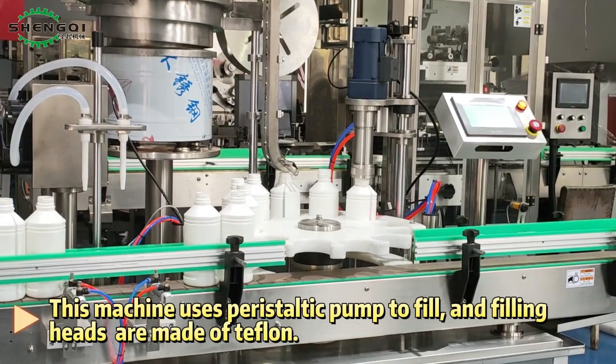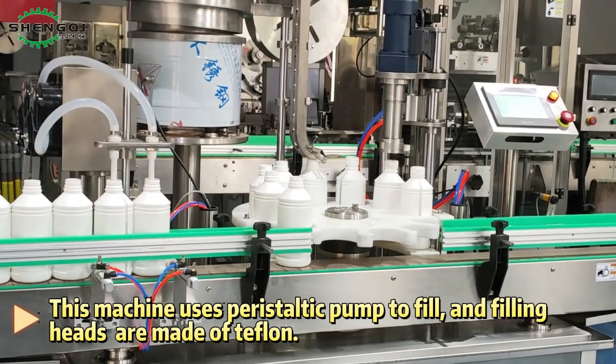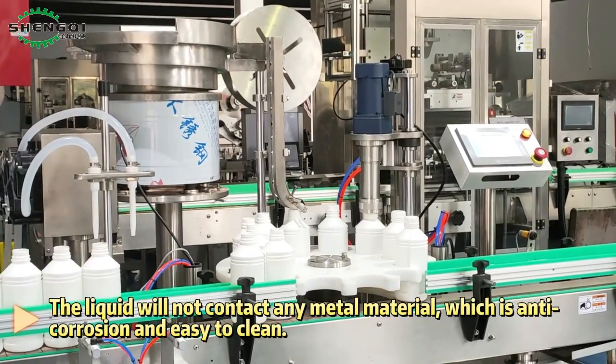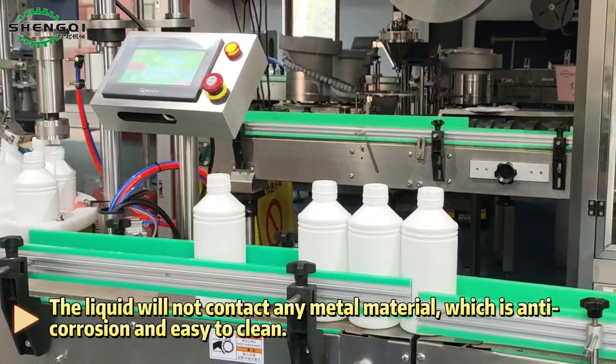This machine uses a peristaltic pump to fill, and the filling heads are made of teflon. The liquid will not contact any metal material, which makes it anti-corrosion and easy to clean.